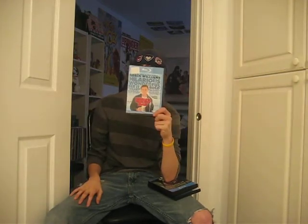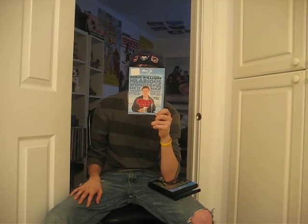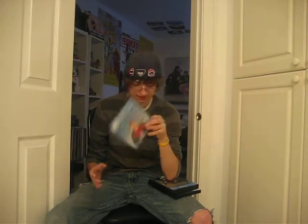Next I picked up World's Greatest Dad. I've been wanting to watch this one for a while, just never got to it. And for 99 cents, I thought I'd definitely pick this one up.